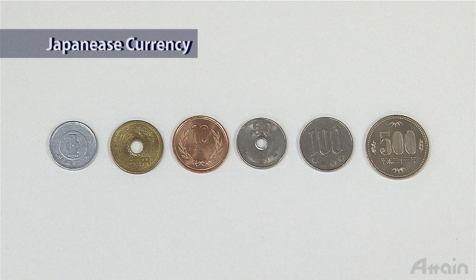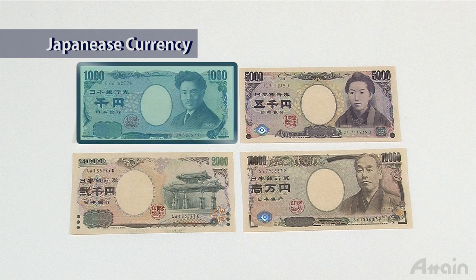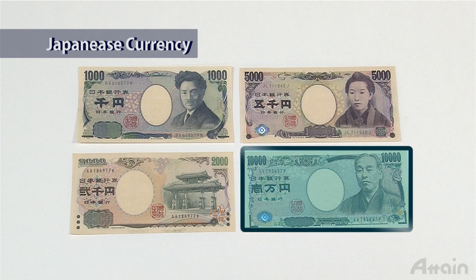There are six types of coins currently used in Japan: the one yen, five yen, ten yen, fifty yen, one hundred yen, and five hundred yen coins. There are also four types of banknotes: the one thousand yen, two thousand yen, five thousand yen, and ten thousand yen banknotes.